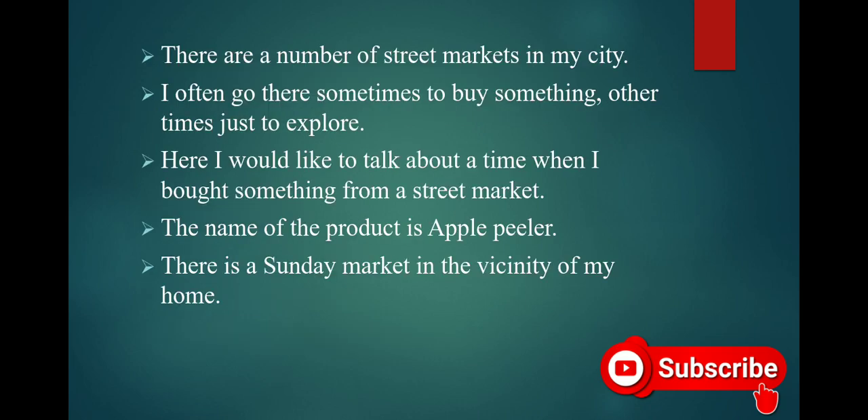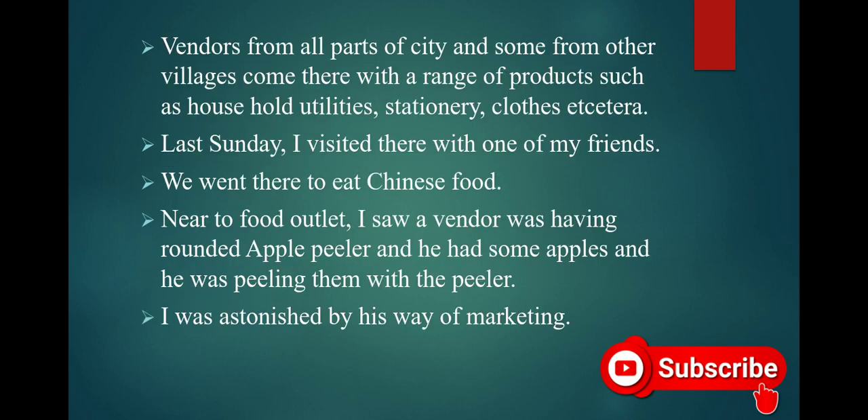There are a number of street markets in my city. I often go there — sometimes to buy something, other times just to explore. I'd like to talk about a time when I bought something from a street market. The name of the product is Apple Peeler. There is a Sunday market in the vicinity of my home.